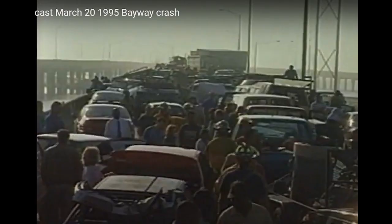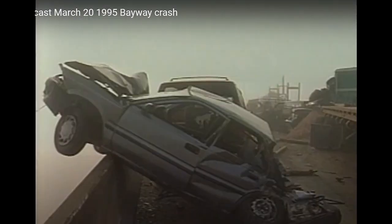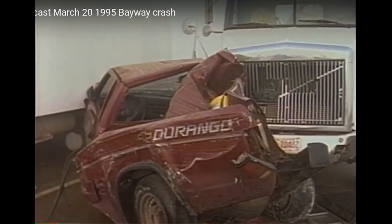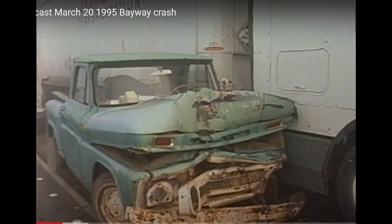There have been several other notable wrecks on this Bayway system. One that sticks out is the one that happened in March of 1995 — a hundred-car pileup or more. One person was killed, six were critically injured, and 74 were taken to the hospital. This was largely due to fog during the early morning hours. They now have a fog warning device in place to help warn drivers about these conditions.